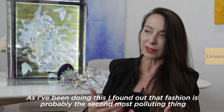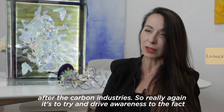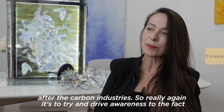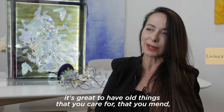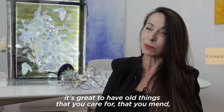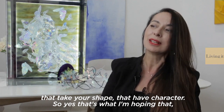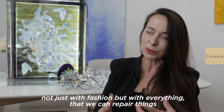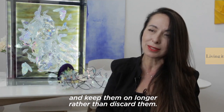As I've been doing this, I've found out that fashion is probably the second most polluting industry after the carbon industries. So again, it's to try to drive awareness to the fact that it's great to have old things that you care for, that you mend, that take your shape and have character. The hope is that not just with fashion but with everything, we can repair things and keep them longer rather than discard them.